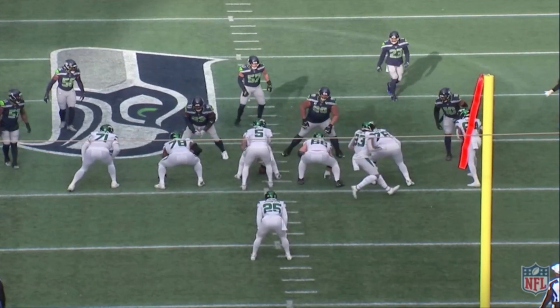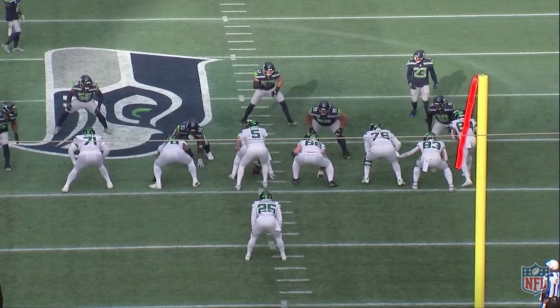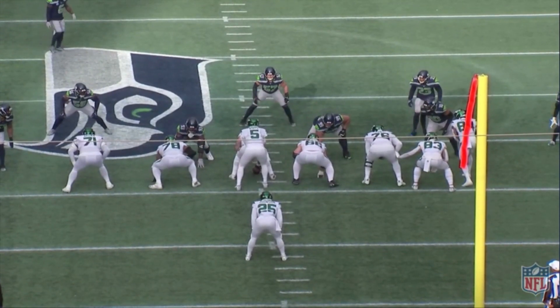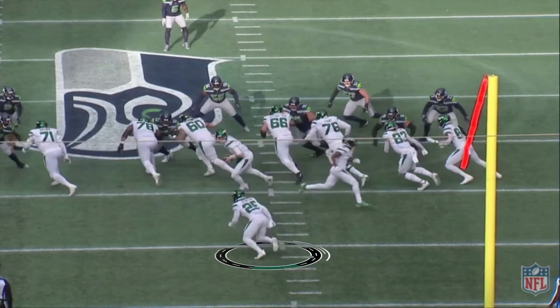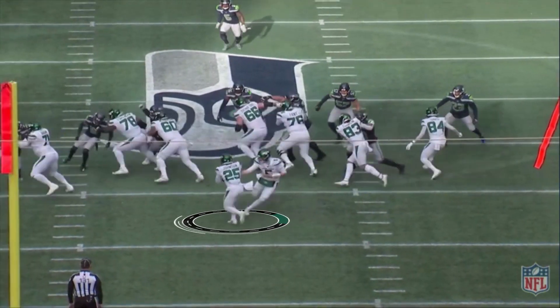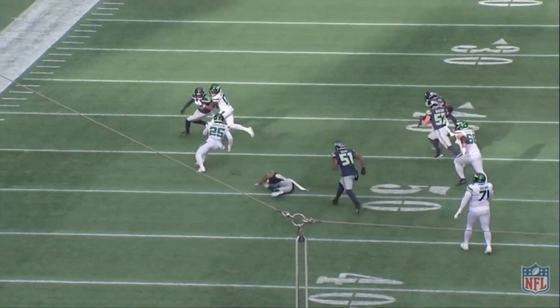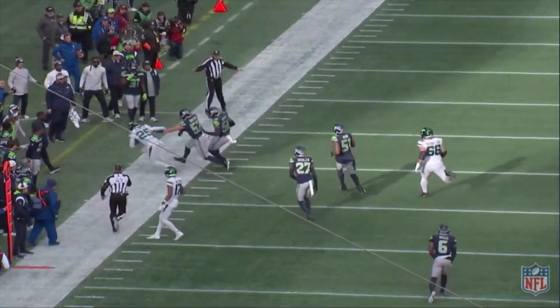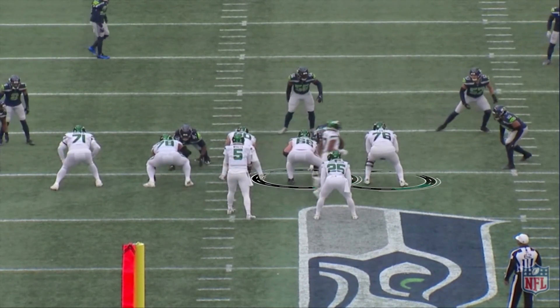Let's take a look at a few of the Jets' good plays on Sunday up in Seattle. Early in the game, opening drive, nice run by Ty Johnson behind Conor McGovern, Laurent Duvernay-Tardif at right guard, George Fant, and Conklin with a nice pickup block. Garrett Wilson on the outside, and Ty Johnson goes for 22 yards.